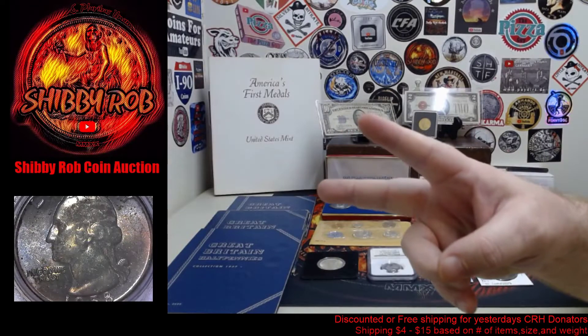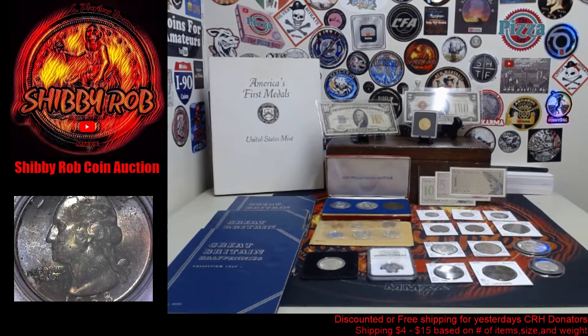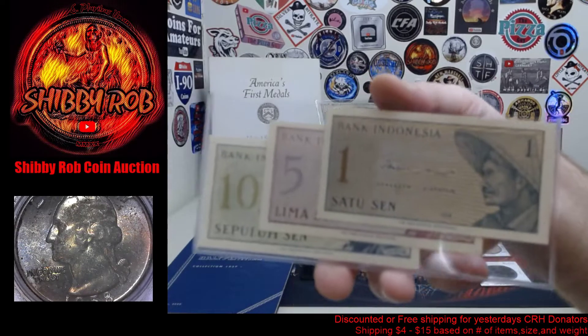Hello YouTube, it's Shibby Rob here. This video is going to be a quick preview and comment video for a live coin auction I'll be doing on my channel tomorrow — Sunday, July 18th, 2021. We're going to get started at 3 PM Eastern Standard Time. We have 25 lots up for bid tomorrow, so let's get right into it and show you what we have available.